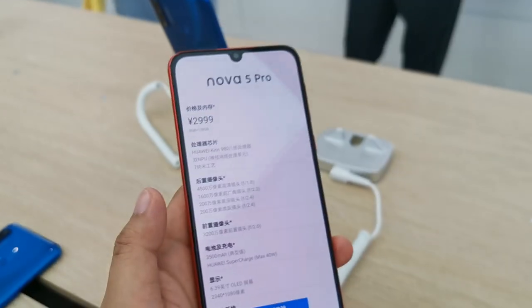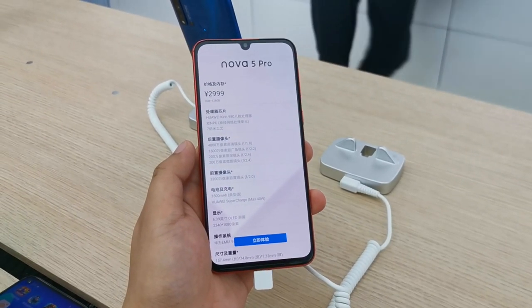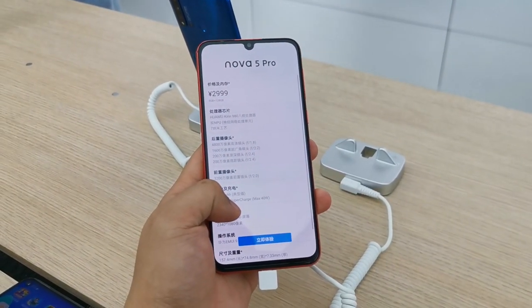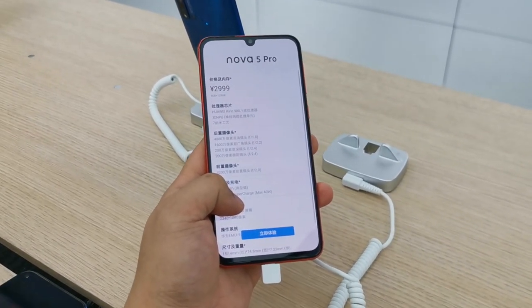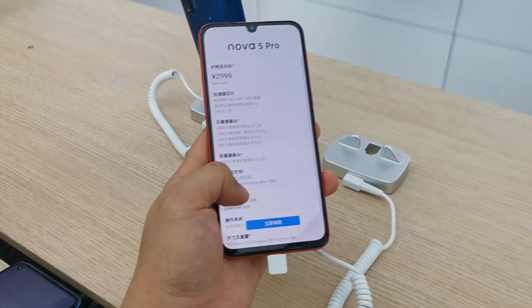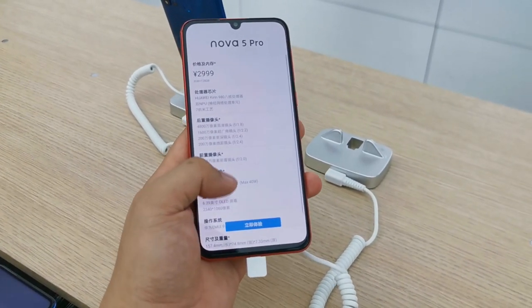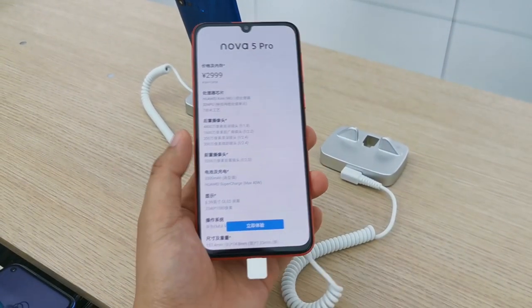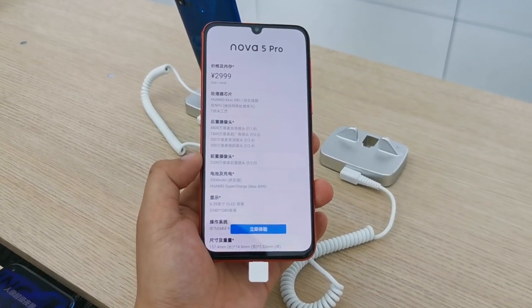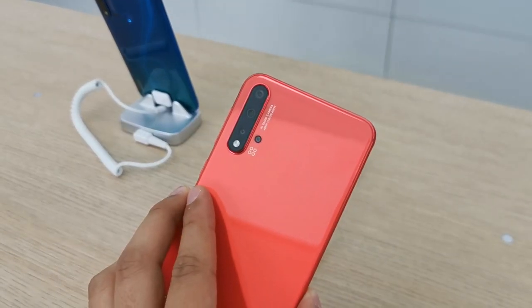Looking at the specs: it uses the Kirin 980 — the same processor as my Huawei P30 Pro, which is great. You also get a 32 MP selfie camera, a 16 MP ultra wide lens, a depth camera, and a macro camera. I'm not sure why Huawei opted for a separate macro camera instead of combining it with the ultra wide like the P30 Pro — maybe they're saving cost while still adding more cameras.